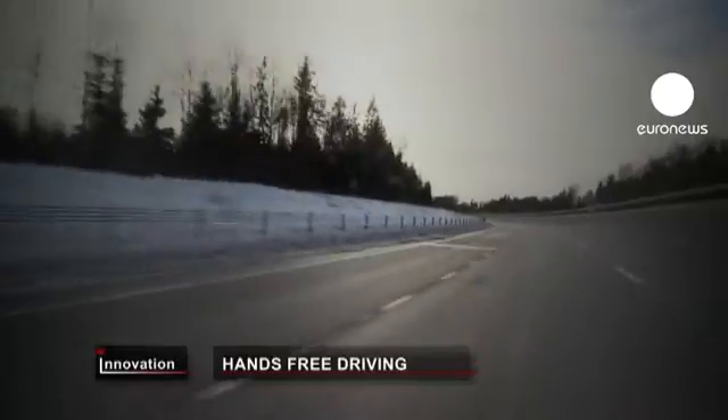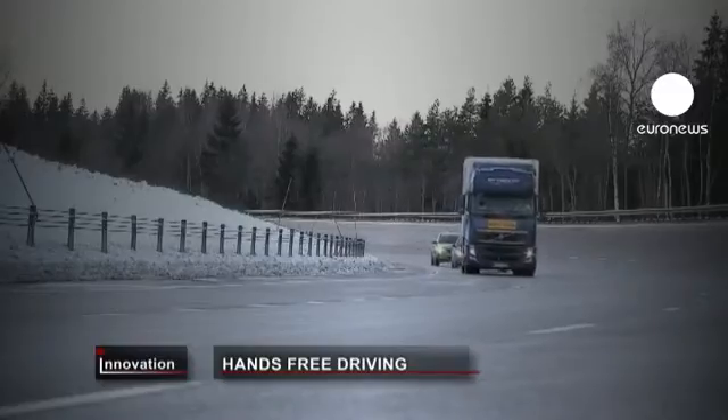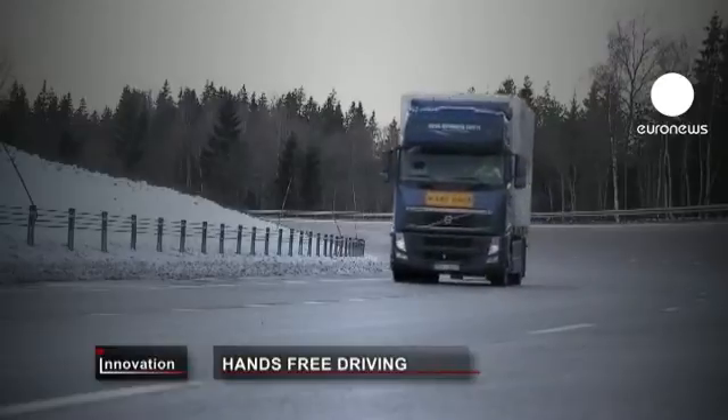Out on the Volvo test track, the road train has been rolling for an hour with the cars at a controlled distance just a few metres apart.